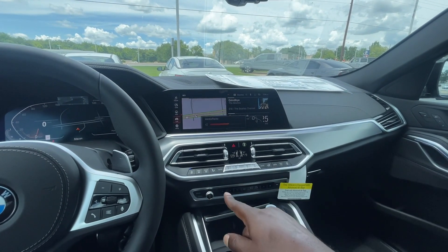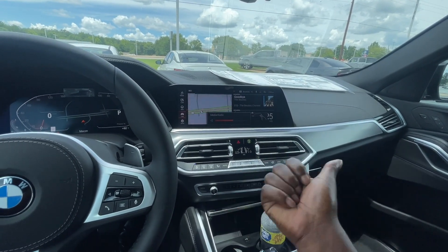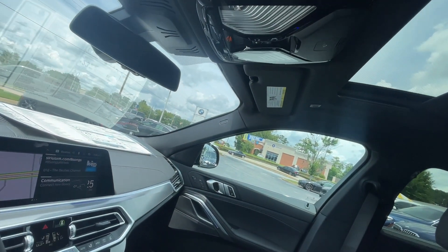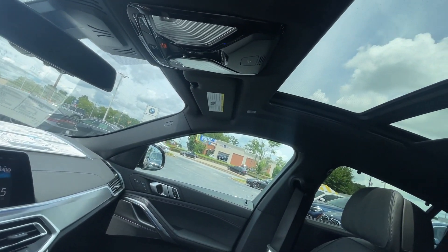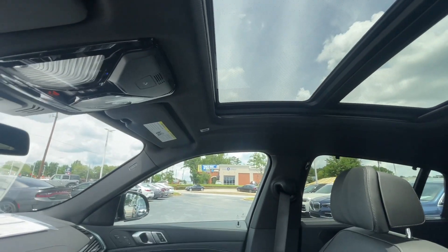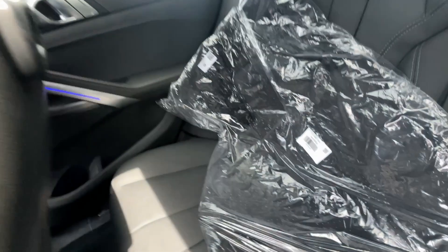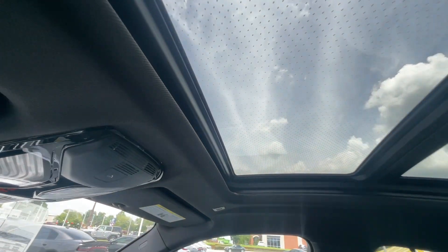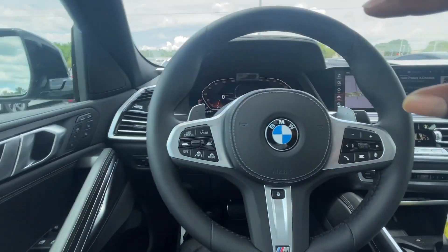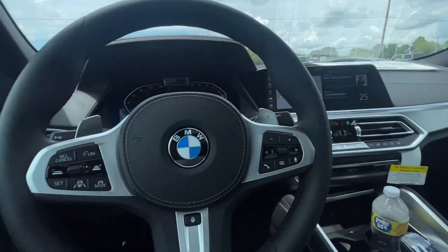It also has gesture control, so you can control the radio by simply moving your hands — you can mute it, unmute it, change stations. Really cool feature. You also have the full sunroof. Because this one has the executive package, you have ambient lighting throughout the car with about eight different color options — it's blue right now — and those little dots in the headliner create a nice glow effect from the top.